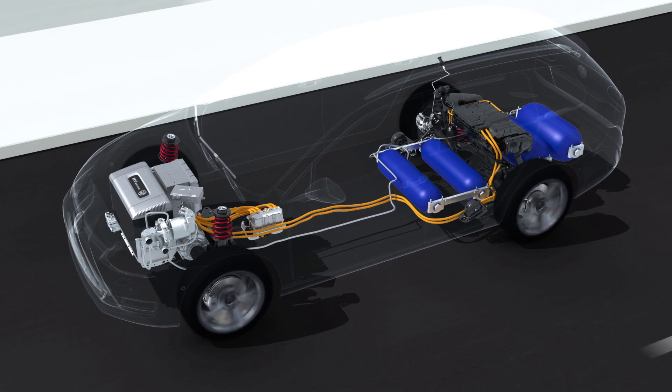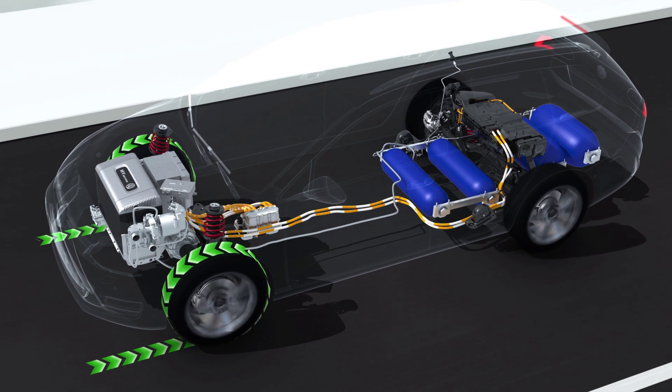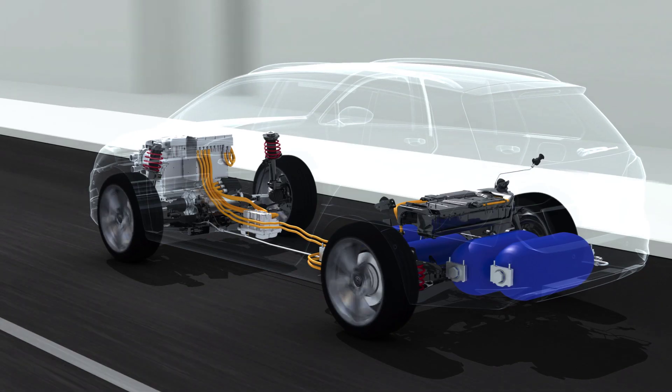The HyMotion uses its energy very economically. For braking, it uses the electric motor, which works as a generator. This additional energy, which otherwise would have been lost, charges the high-voltage battery.